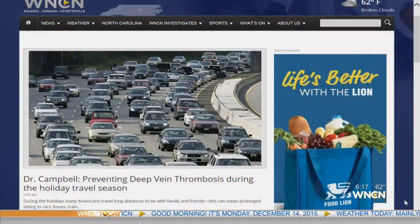Thanks for the great information. If you have any questions for Dr. Campbell and any of his health segments, go to our website at WNCN.com and click on the Today Show tab — we've got links to all his sites.